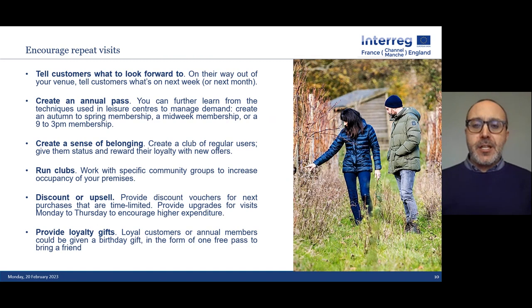You need to encourage repeat visits and think about how you bring customers back. Tell customers what to look forward to — if they don't know what's going to be different, there's only so many that will come back. Try to create an annual pass — a midweek membership, nine-to-three membership, or autumn-to-spring membership, whatever works for your particular business. Try to create a sense of belonging, a club of regular users, whether it's a knit-and-natter club or some sort of loyalty scheme with offers for people to keep coming back.